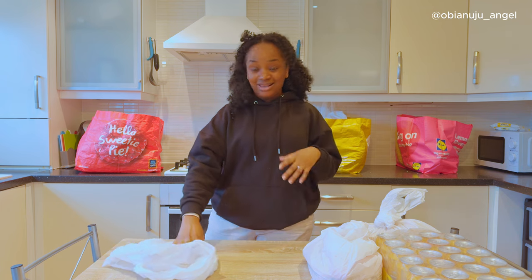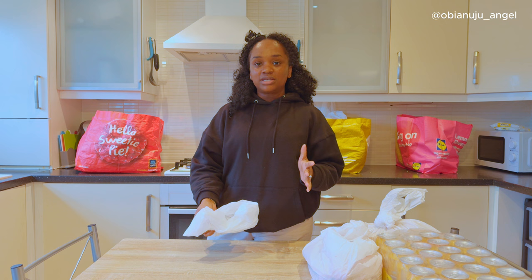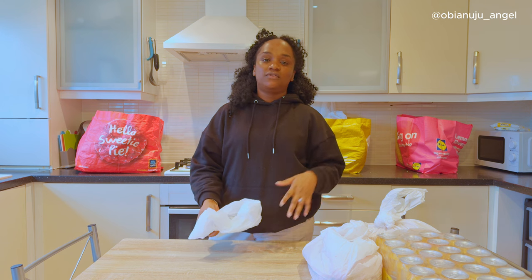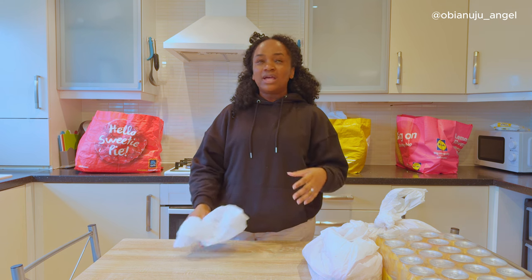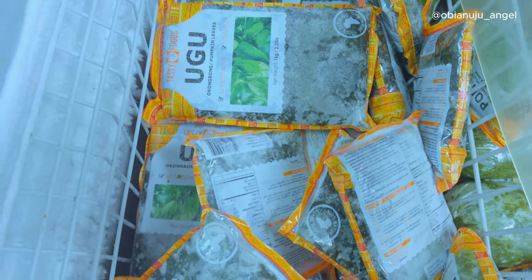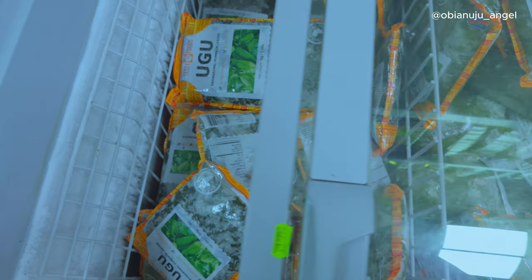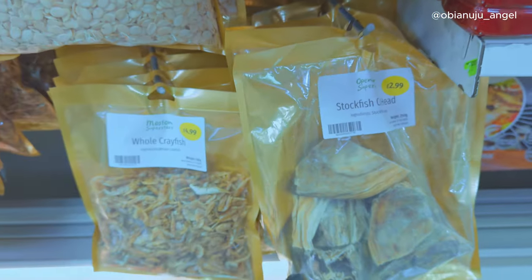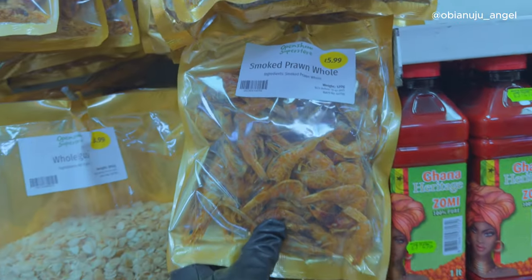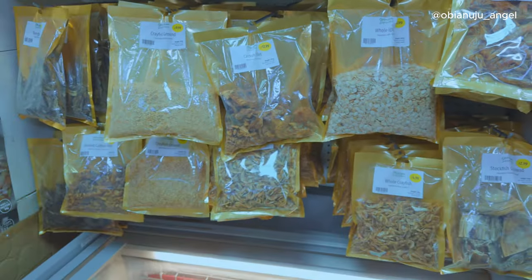If you miss home like I am already, you can go to this place and you will honestly not need to ask your family to bring or send stuff. They have everything. They have ugu already frozen. They have almost all the vegetables, all the crayfish, all the stockfishes. Everything you would use — everything you would eat in Nigeria is there.